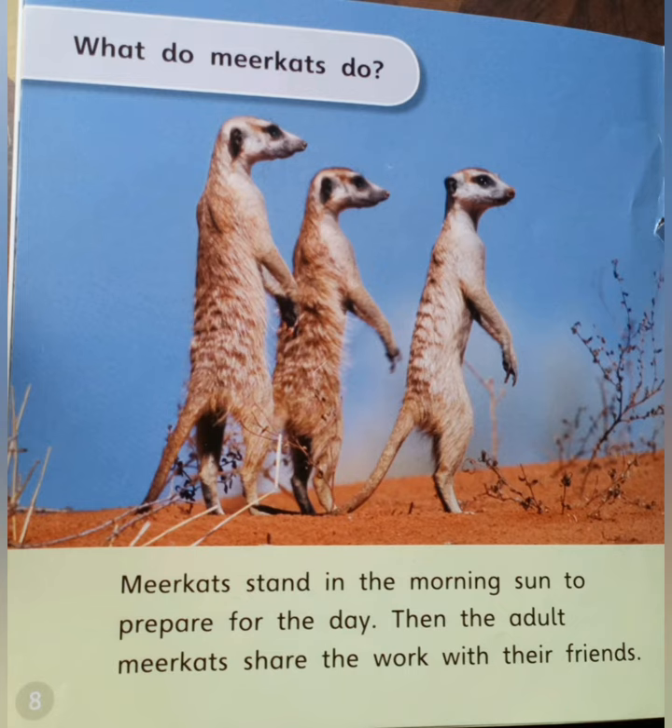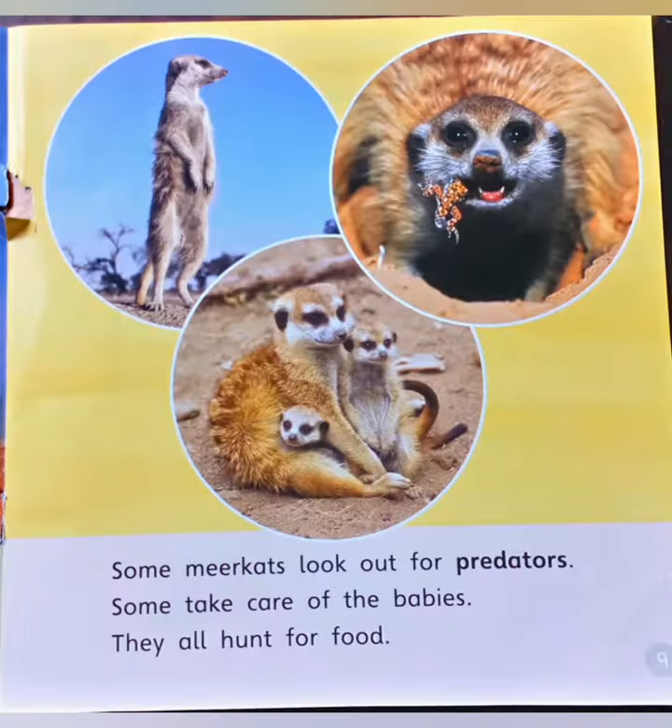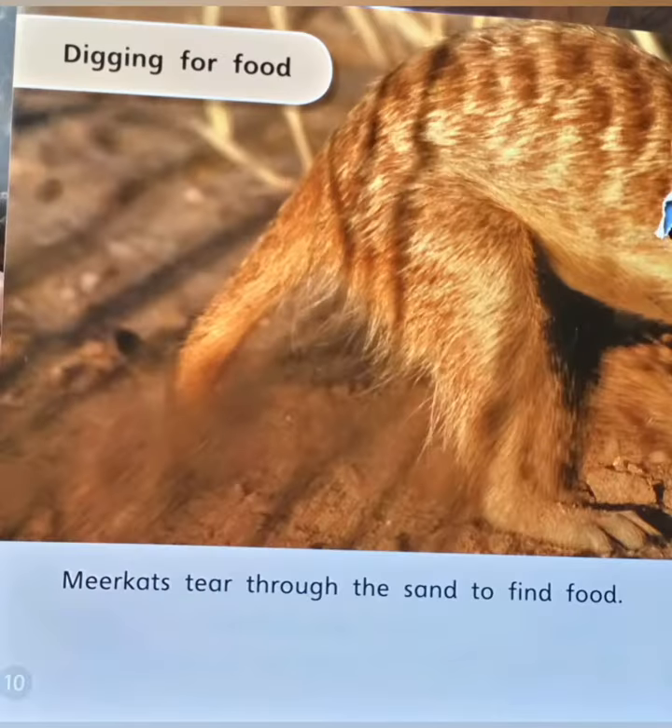What do meerkats do? Meerkats stand in the morning sun to prepare for the day. Then the older meerkats share the work with their friends. Some meerkats look out for predators, some take care of babies.